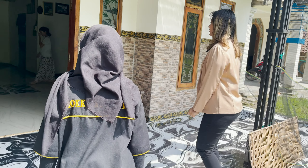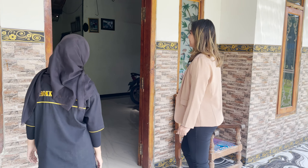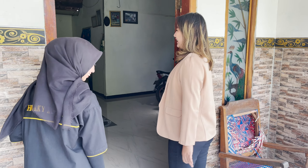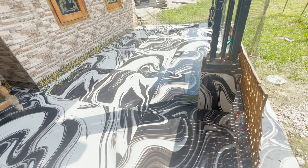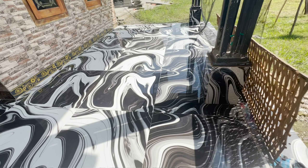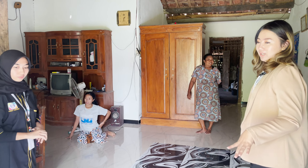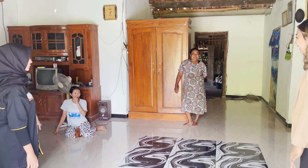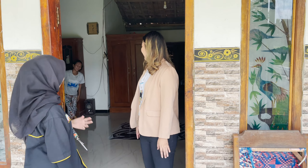Assalamualaikum, Bu. Mengganggu nggak waktunya? Ini rumahnya baru jadi ya, Bu? Ini rumahnya setahun — satu tahun. Mau ngobrol-ngobrol di depan dulu? Boleh? Mbaknya aja sini.